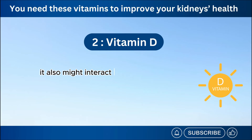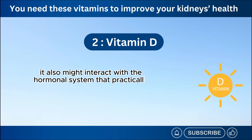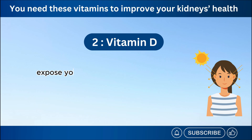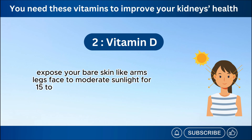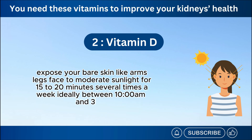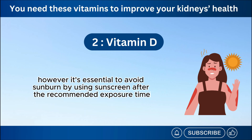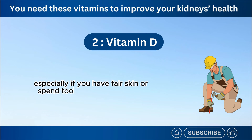It also might interact with the hormonal system that practically regulates blood pressure. To provide your body with enough vitamin D naturally, expose your bare skin — like arms, legs, and face — to moderate sunlight for 15 to 20 minutes several times a week, ideally between 10 a.m. and 3 p.m. However, it's essential to avoid sunburn by using sunscreen after the recommended exposure time, especially if you have fair skin or spend too much time outdoors.